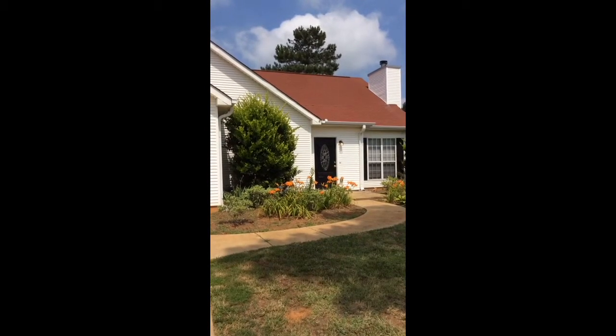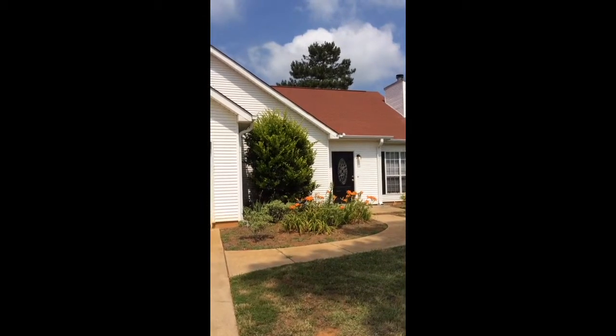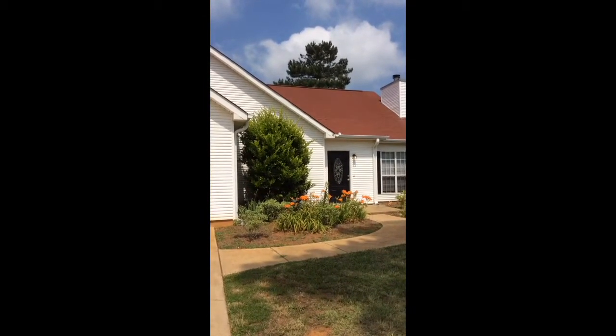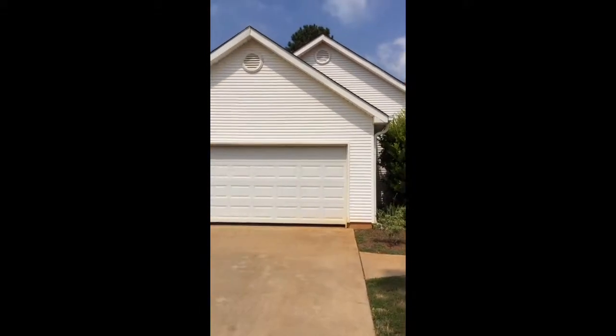I'm at 101 Floresta Drive in McDonough, Georgia. This is a three-bedroom, two-bath, two-car garage ranch home.